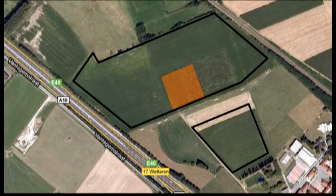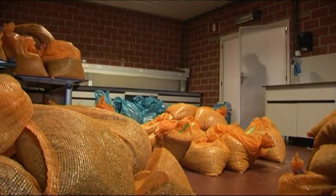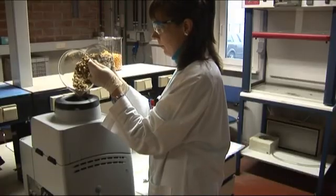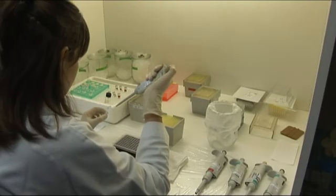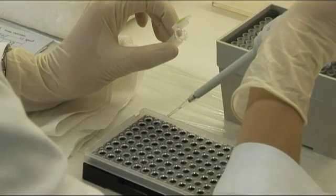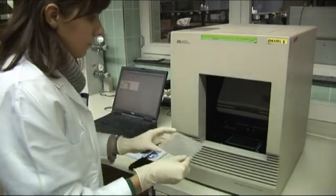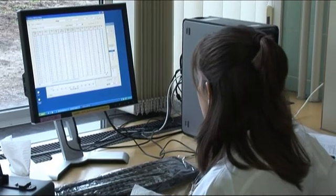ILVO studied this in an experiment in which one hectare of genetically modified maize was sown — the MON 810 variety. The surrounding parcels were sown with conventional maize. Over 500 samples of maize and pollen from all phases of cultivation were painstakingly collected, dried and ground to powder. DNA was extracted from each powdered sample, and PCR analysis specifically for MON 810 was performed on this DNA. In this way, it was possible to determine whether GMO material was present, and if so, how much.